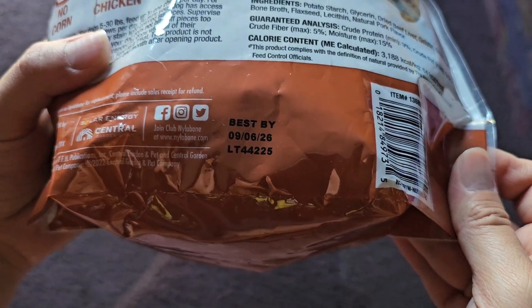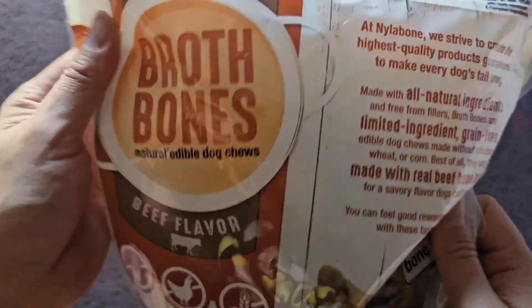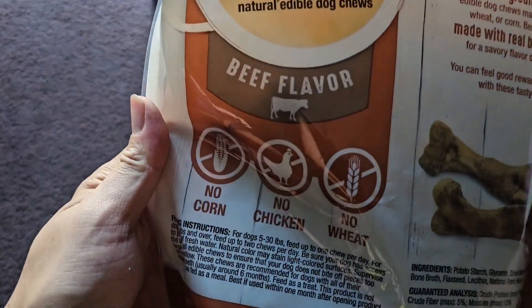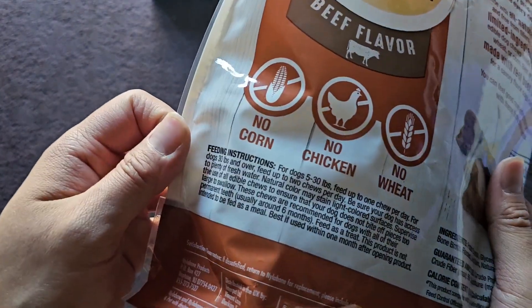So nearly three years — well, two years and 11 months — a long shelf life. Brothbones Natural Edible Dog Chews, beef flavor, no corn, no chicken, no wheat.